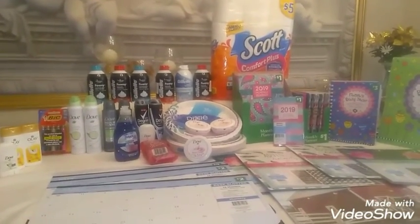My next deal was the buy one, get one 50% off Dixie heavy-duty plates. Paid $3.99 for one and $1.99 for the other. On that transaction I also used a Dawn Soap coupon and a $1 off Dixie coupon from my Walgreens account. I also had a $3 coupon on my account for the big razors, so I ended up paying $0.99 for those.